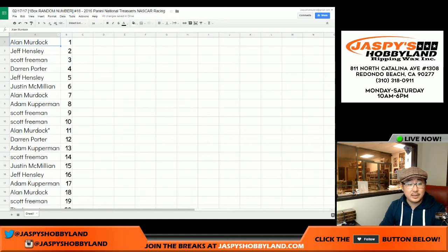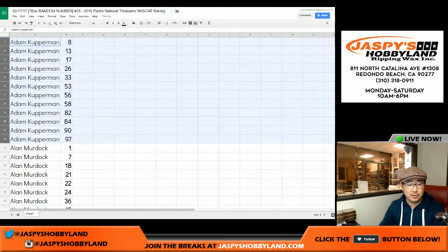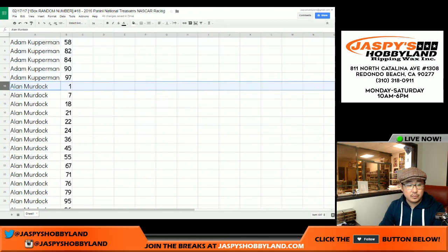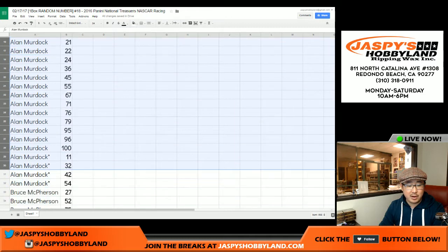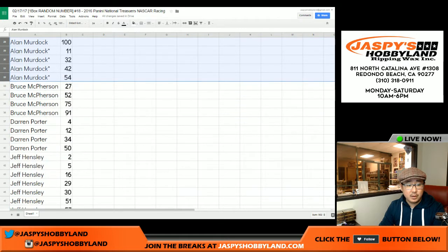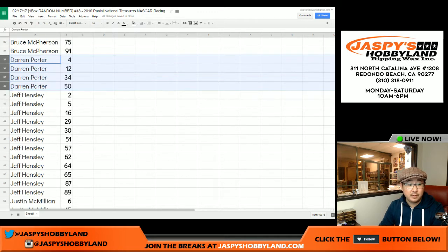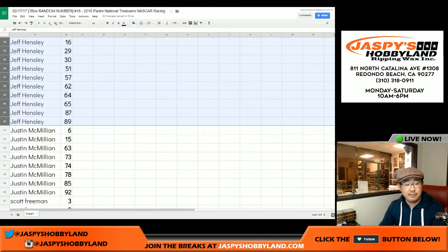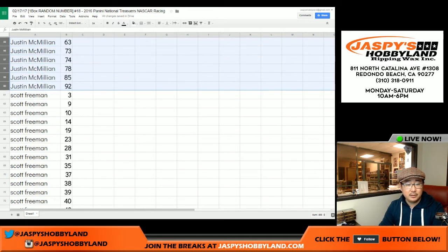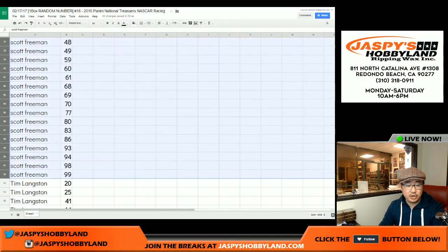Now let's sort by first names — this should be even easier to spot all your numbers. There's Adam's numbers. There's Alan's numbers including the Last Spot Mojo numbers. Bruce got a spot — there are your numbers, Bruce. Darren Potter, reporter spots 4 through 50. Jeff Hensley — there's your numbers, Jeff. Jay Mack. And Scott — big chunk of numbers right there. Thanks, Scott. And Tim Langston.